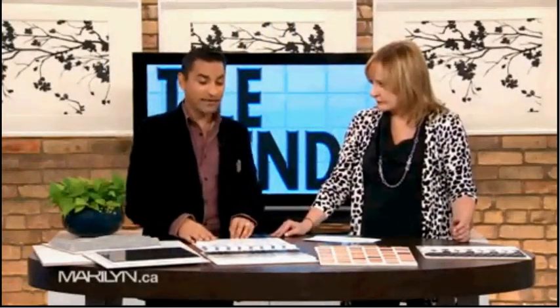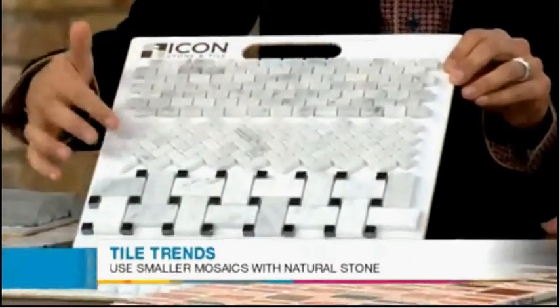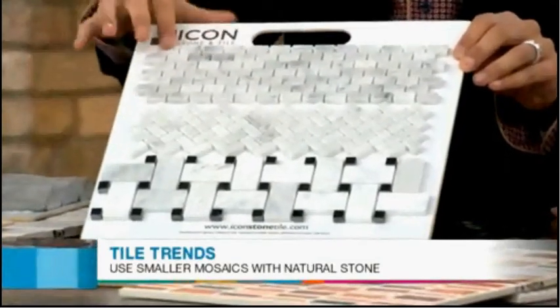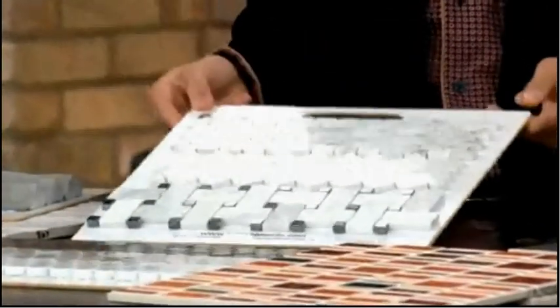What about mosaics, because I know they're really hot too. Mosaics have been around — you see lots of glass mosaics, which was a huge trend in design. But now you're seeing beautiful natural stone mosaics as well, in different patterns. You're seeing the herringbone pattern really come to life in design, and this beautiful brick pattern as well. It's just about thinking a little bit outside of the box.